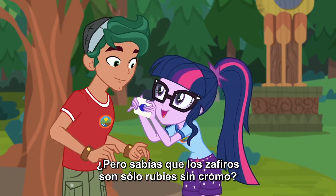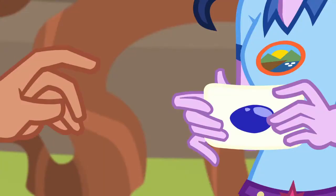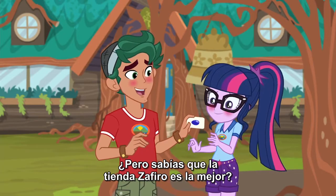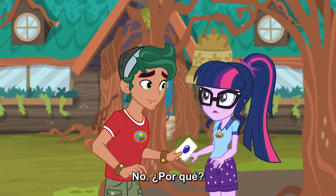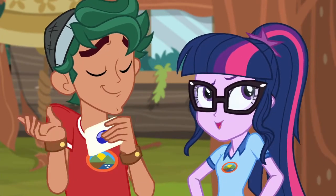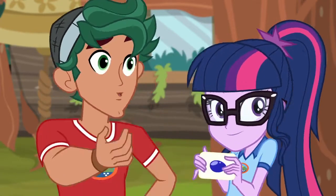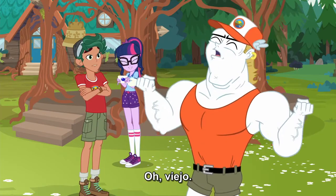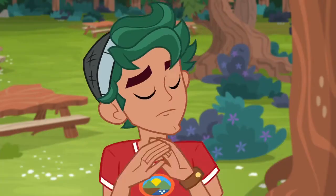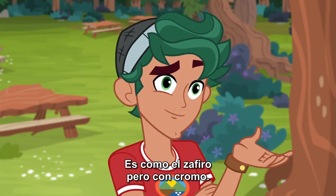I know. But did you know that sapphires are just rubies without chromium? But did you know that sapphire tent is the best one? Why's that? Because you're in it. I bet you say that to all the campers. Not true. You're in the ruby tent? That's the worst one! I'm just joking, buddy. Ruby tent is great — it's like a sapphire, but with chromium.